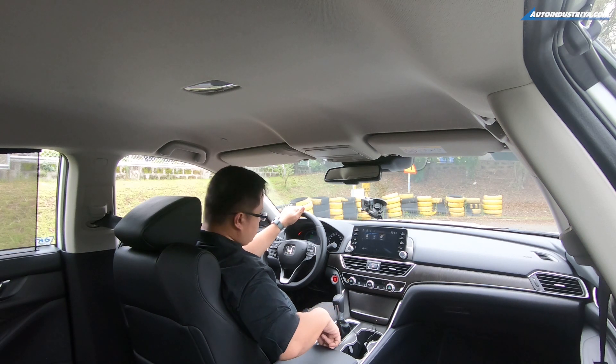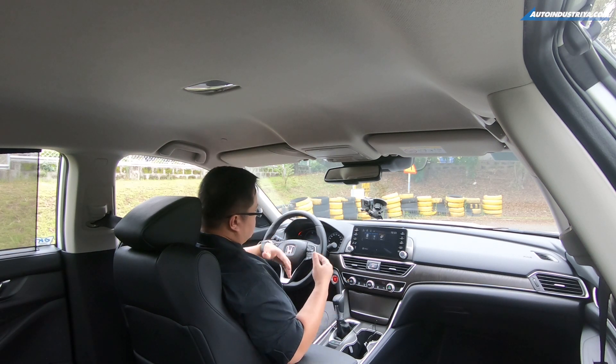You have your brake hold, which is useful if you're in stop-and-go traffic. Overall, the impression is that this is a very driver-centric car. But there's one feature we'd like to highlight, and that's Honda Sensing. We'll get to that in a little bit.